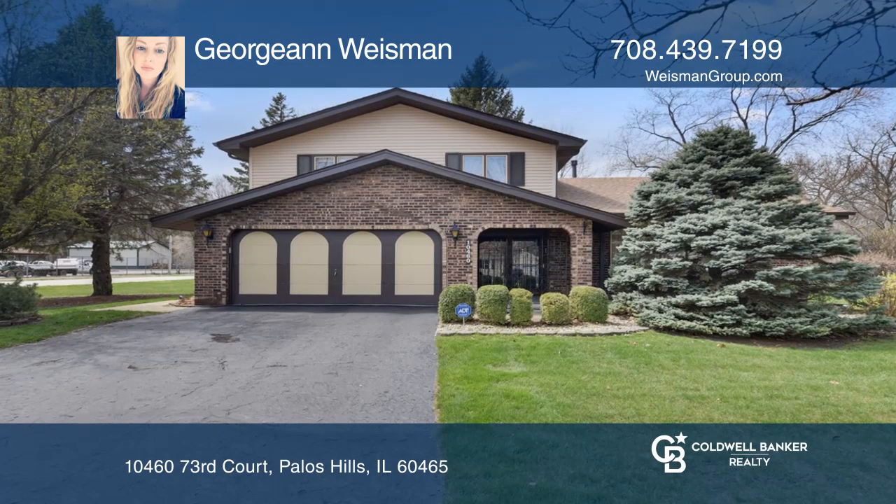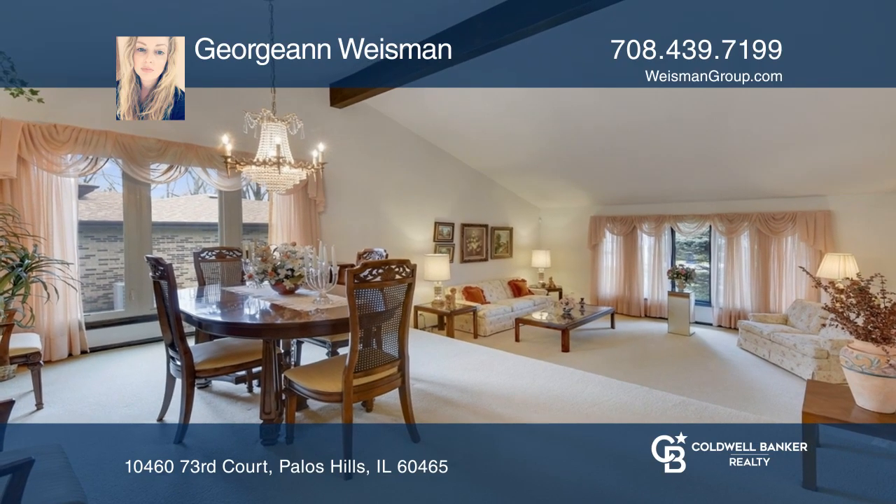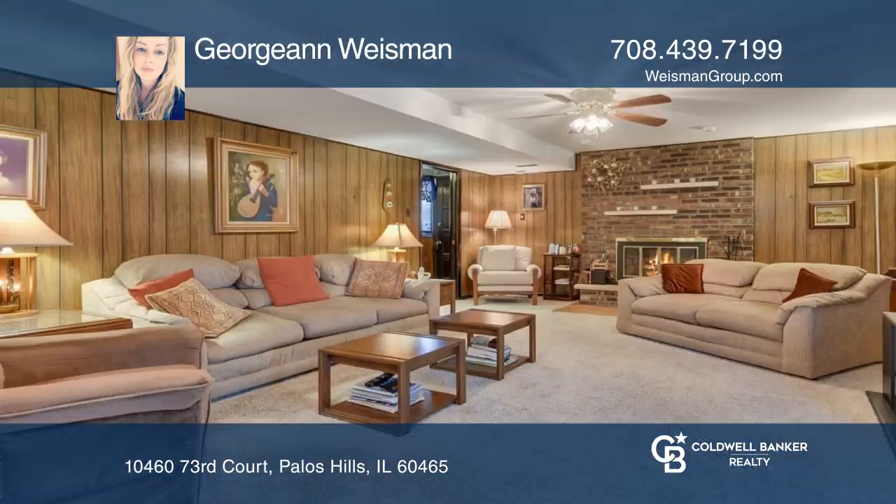This custom-built home offers a vaulted ceiling large living room with a wood beam accent. Entertain in the dining room off the kitchen, with plenty of cabinets, a double oven, and table space.